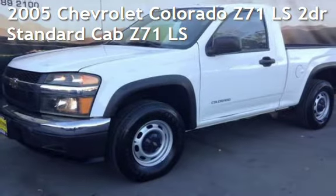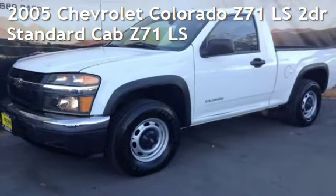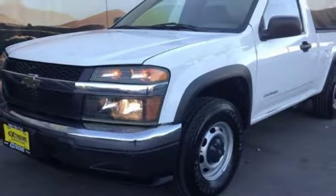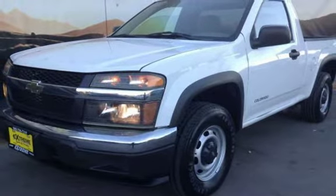Presenting a preowned 2005 Chevrolet Colorado Z71 LS. This two-door truck has a four-cylinder, 2.8-liter I-4 engine, with four-wheel drive, and an automatic transmission.